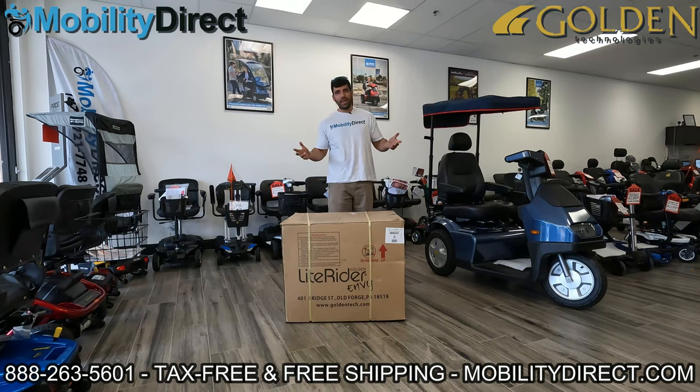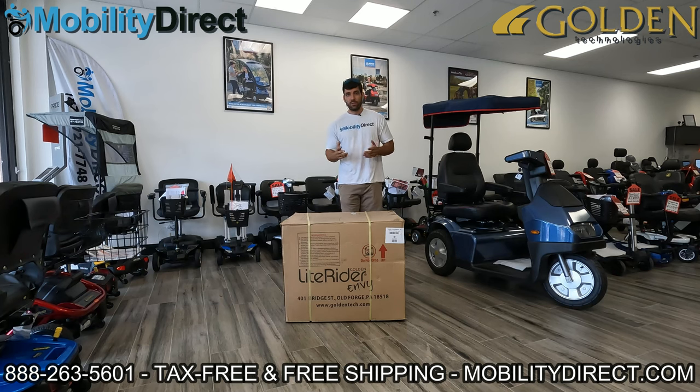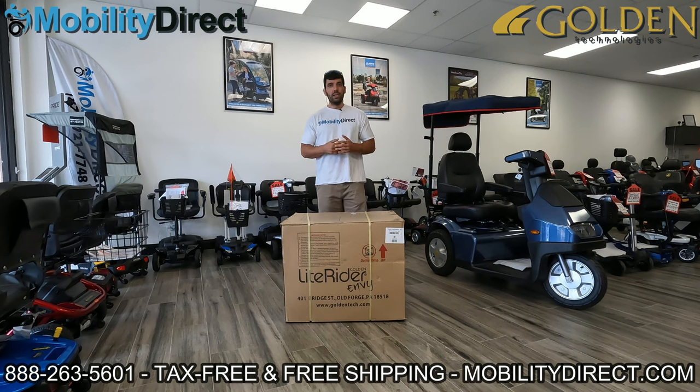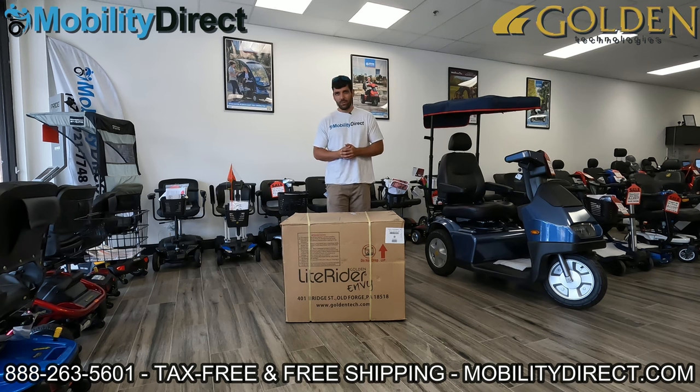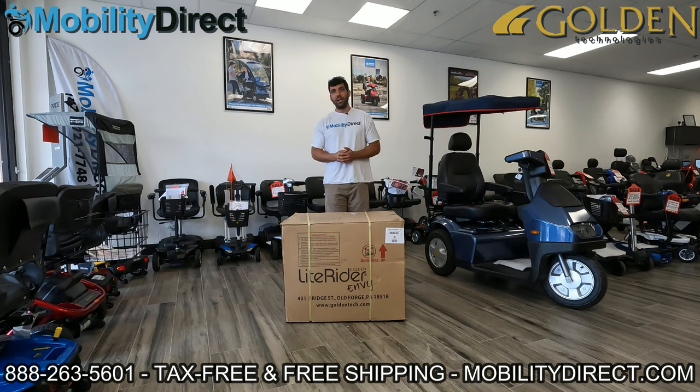Welcome back. Good luck to you if you subscribed — hopefully you're the next lucky winner. On the first Wednesday of every month, we're doing a live stream Q&A video on our YouTube channel where you can ask technical questions and get technical answers. So if you need help with your scooter or power wheelchair and don't have a technician nearby, join us the first Wednesday of every month.